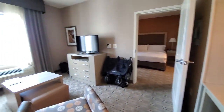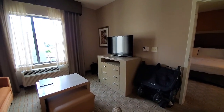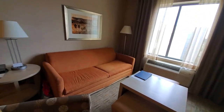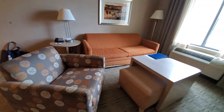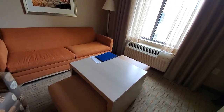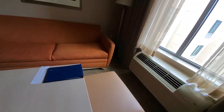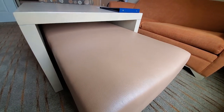Over here you also have an entertainment center with drawers and lots of seating. This is a pull-out sofa, so you can pull that out to have another bed. You have a chair as well and a little table — it looks like it has two little seats but this is actually one long bench, all connected.